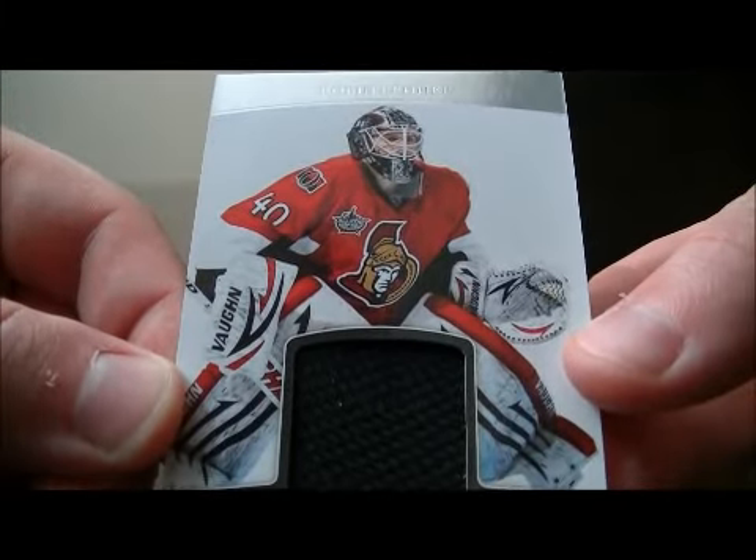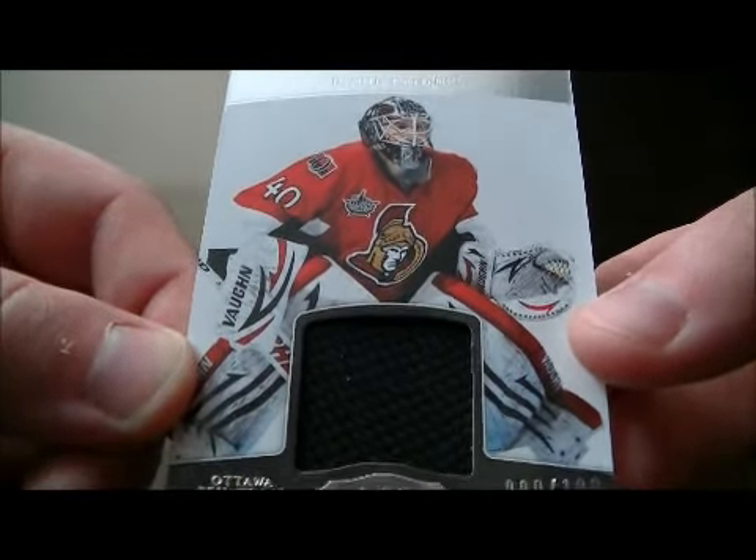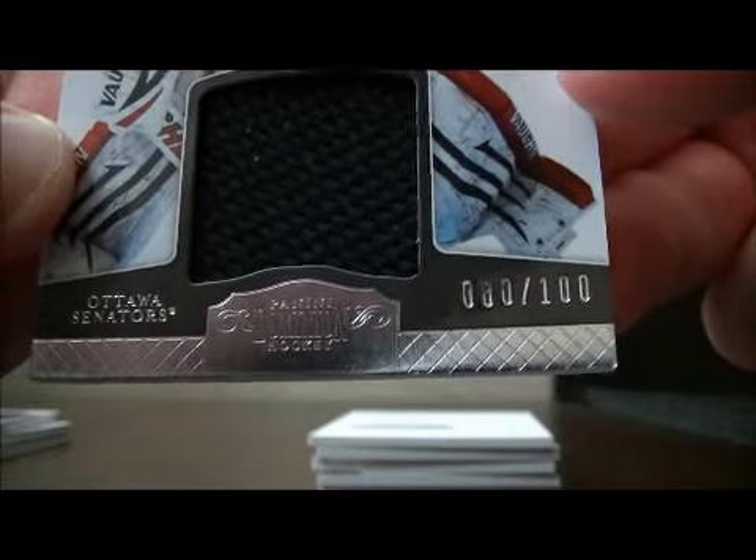And we have a jersey card of Robin Leonard for the Senators, number 80 out of 100.